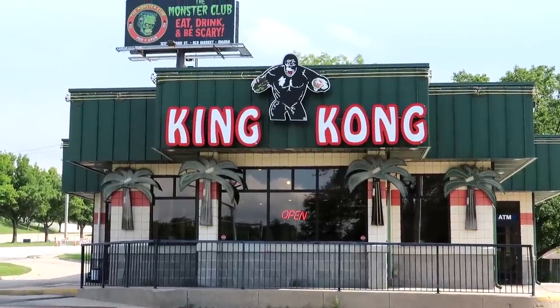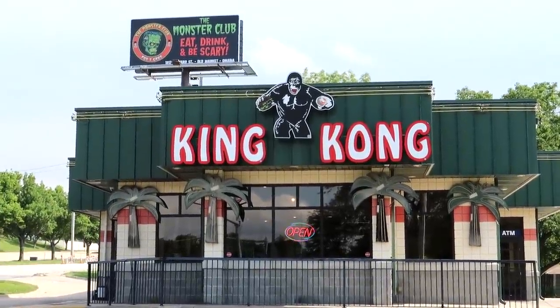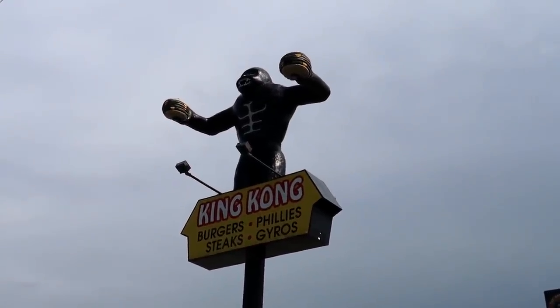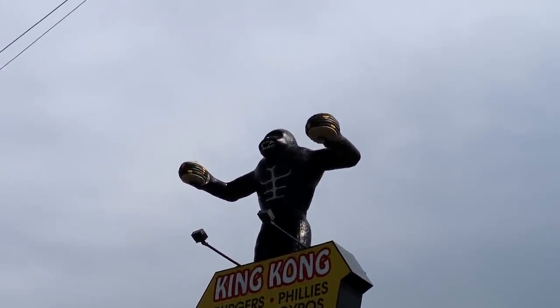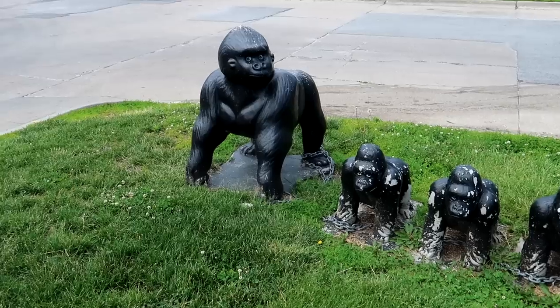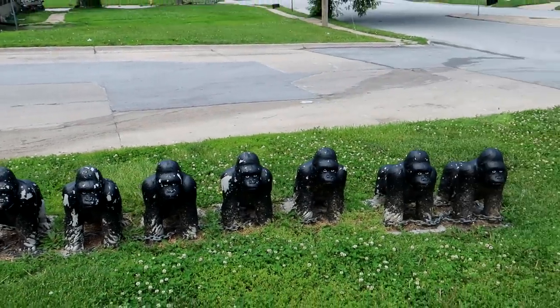We have a King Kong restaurant here in Omaha. Up on the pole we actually have old King Kong — apparently they sell burgers, Philly steaks, and gyros. King Kong up there smiling and holding two big cheeseburgers, and look at Mama Gorilla there with her seven baby gorillas.